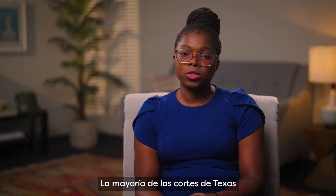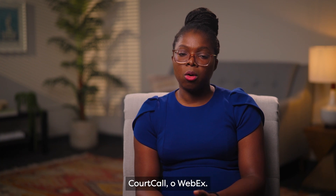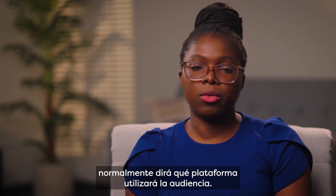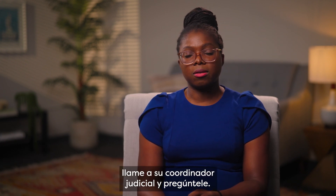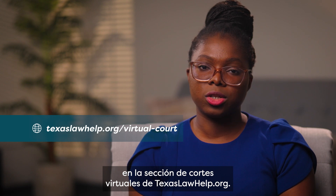Most Texas courts use Zoom for virtual hearings, but some may use Microsoft Teams, Court Call, or WebEx. Your notice of virtual hearing will usually say which platform the hearing will use. If you cannot find this information, call your court coordinator and ask. You can learn more about the platform you will be using on TexasLawHelp.org's virtual court section.